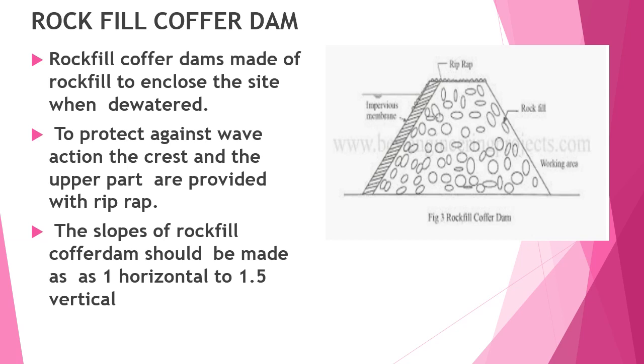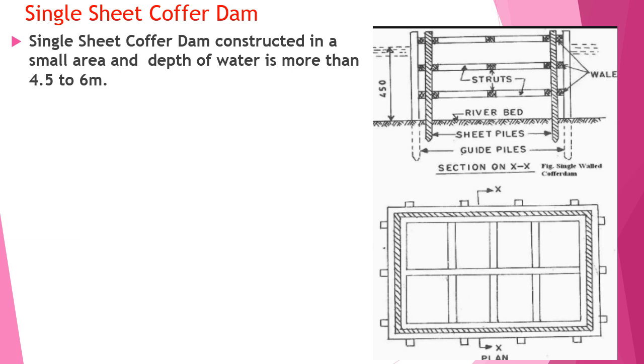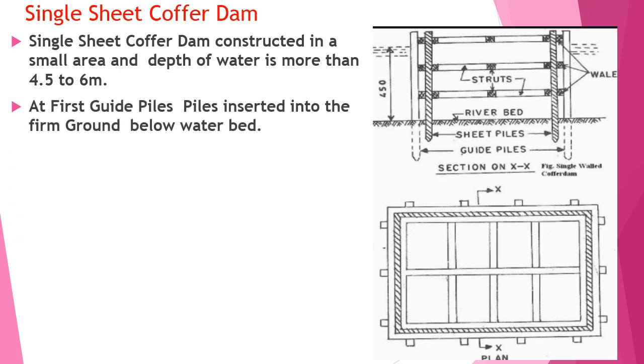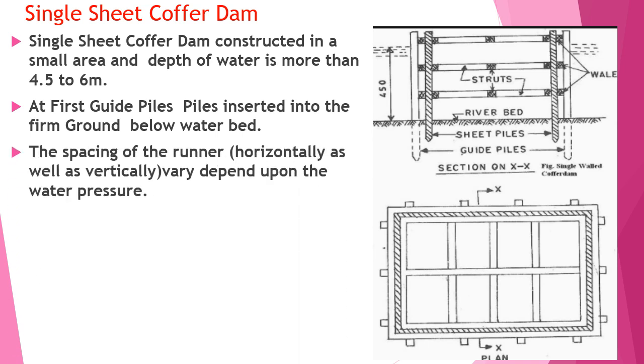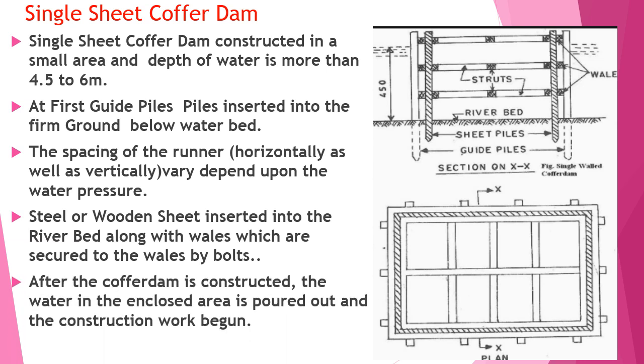This image shows the rock fill coffer dam with riprap on top at a 1 to 1.5 slope. Single sheet coffer dams are constructed in small areas where the depth of water is more than 4.5 to 6 meters. Guide piles are first inserted into firm ground below the water bed. The spacing of the runners, horizontally as well as vertically, depends upon the water pressure. Steel or wooden sheets are inserted in the river bed along with wales, which are secured by bolts. After the coffer dam is constructed, the water in the enclosed area is pumped out and construction work begins.